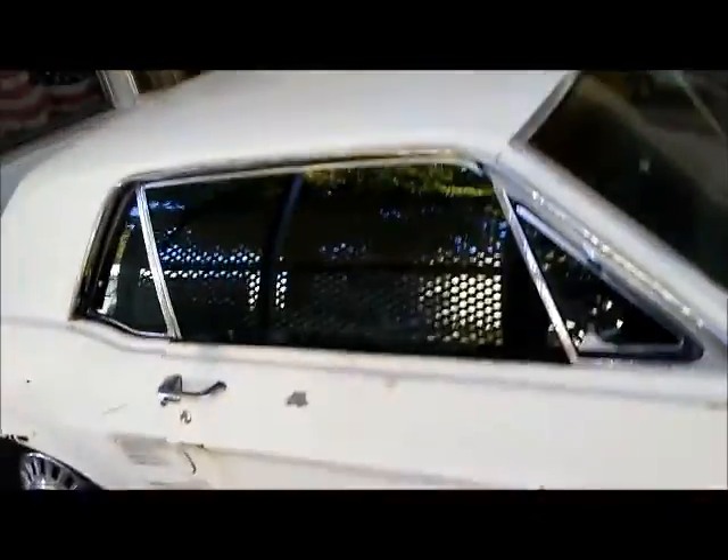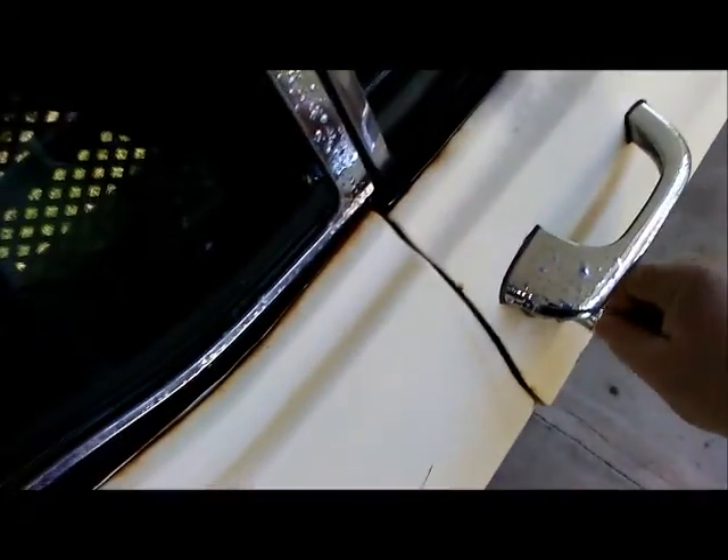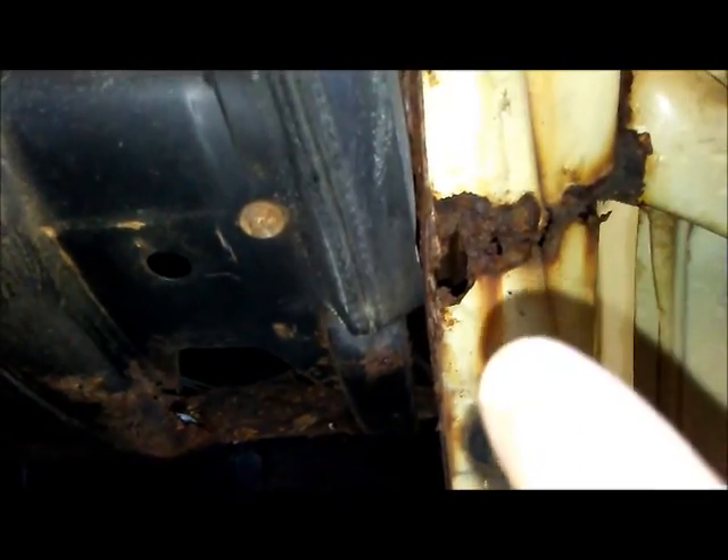There's a little bit of rust on this door. The car was in the garage so it was hard to see it at first. Yeah, she's a little bit rough there — you can see it, there it is.